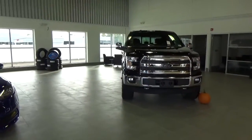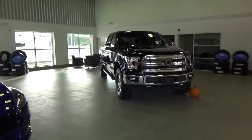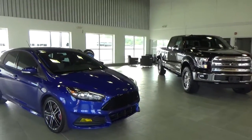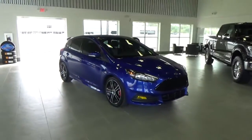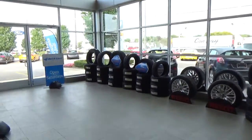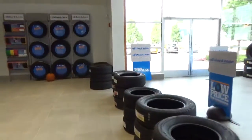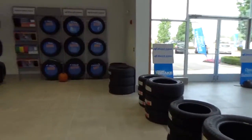Here we have both an F-150 and a Focus ST that include several aftermarket parts that were installed here at Quicklane Tire and Auto. Over here we have the tires, which are the lowest and best prices, as well as our oil changes, which are the quickest and best priced oil changes in town.